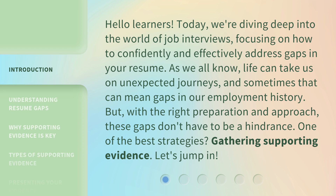As we all know, life can take us on unexpected journeys, and sometimes that can mean gaps in our employment history. But with the right preparation and approach, these gaps don't have to be a hindrance.